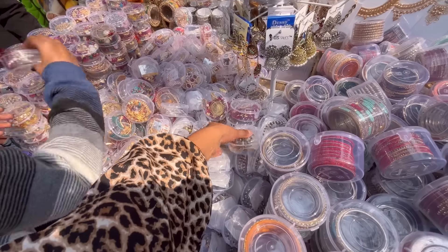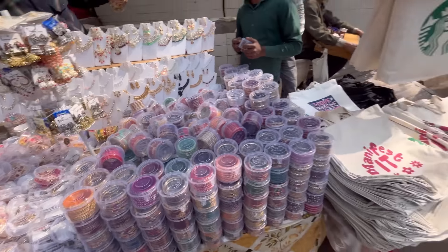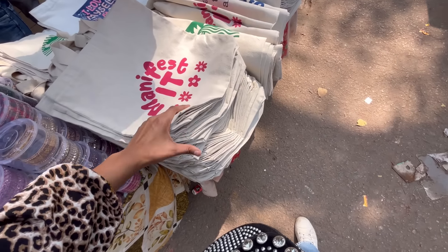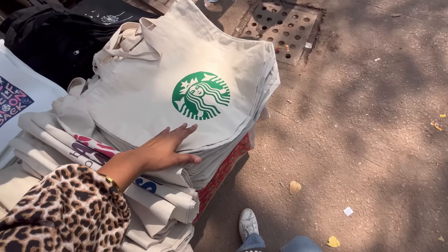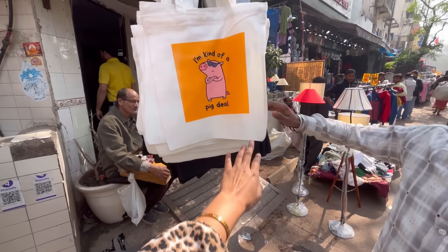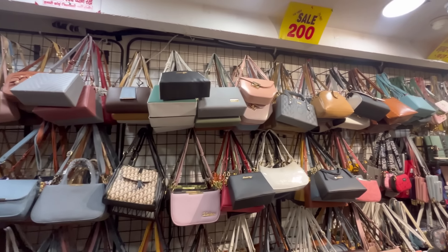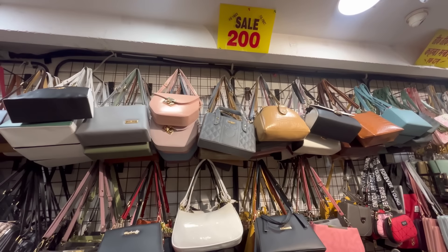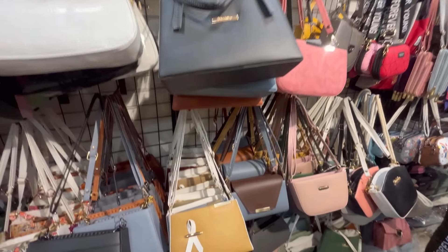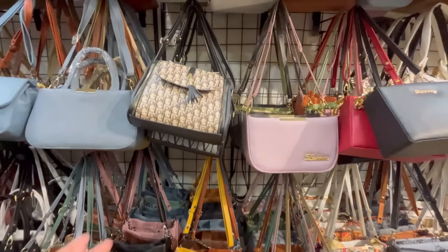If you buy choker or pendant sets, you can put pendant sets in a box. You can also buy bags here starting from 50 rupees. You will also get bags for 100 rupees. In this shop, you will get so many trendy sling bags.